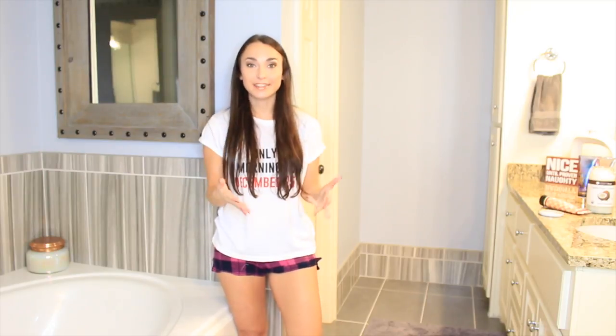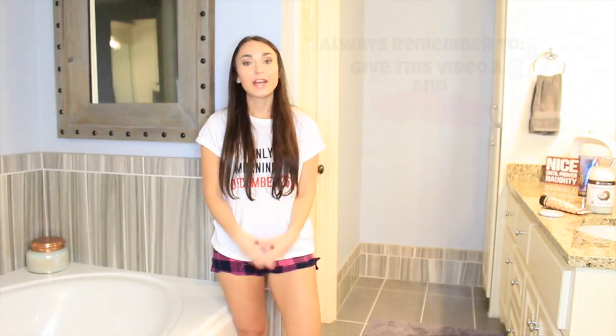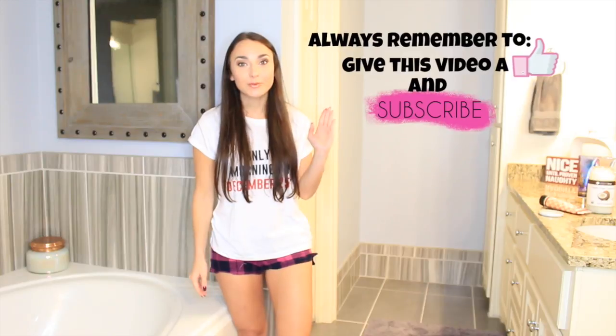I wanted to share that with you guys. I hope you like this video — if you do, give it a thumbs up and always subscribe. Until next time, y'all stay gorgeous!